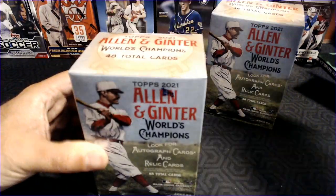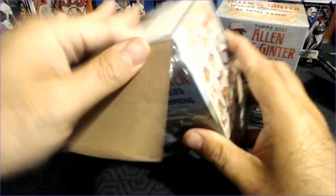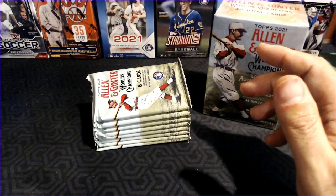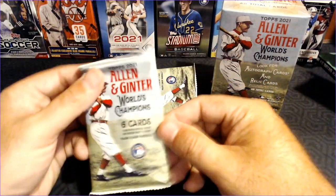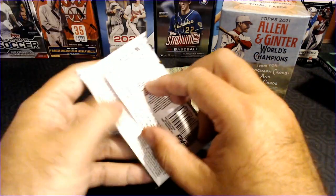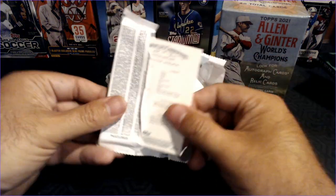I was fortunate enough to find some of this at the big box retailer tonight, so let's go ahead and rip it open. I would love to hear if you guys are into Allen and Ginter or not. It is a love-hate product, that's for sure. For me, I tend to not like Allen and Ginter all that much, so I did not buy a ton today when it went on sale online, but I do enjoy seeing the new cards.